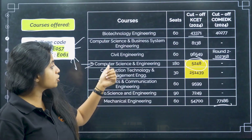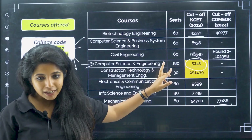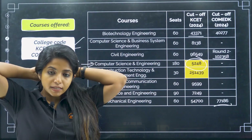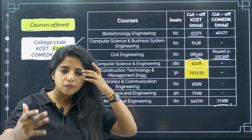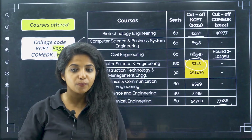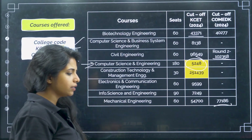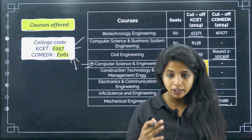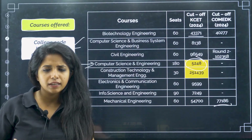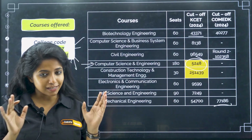The lowest cut off was for construction technology and management engineering — it was 2,51,439. Please remember, this is how colleges are assessed on the basis of their computer science and engineering cut off. If the cut off is tighter, that means they are allowing entry of only very selective children, and that is the thing that probably makes a college better. I know it's not a correct way of doing it, but this is generally how it is assessed — which college gives you good returns and things like that.